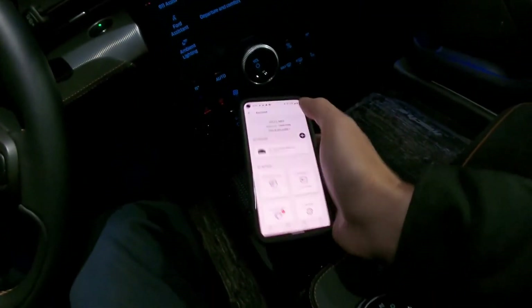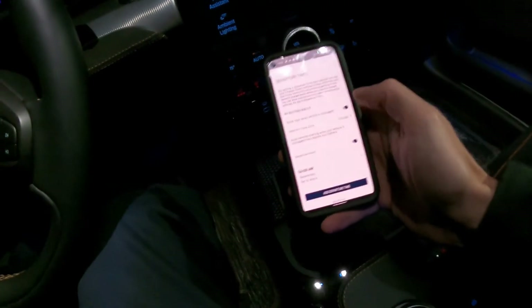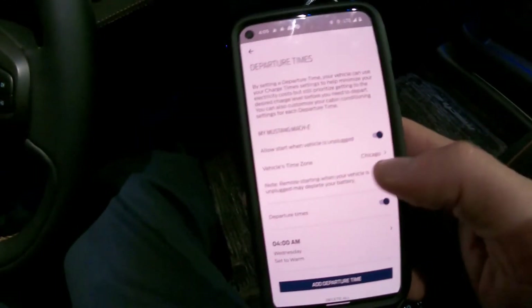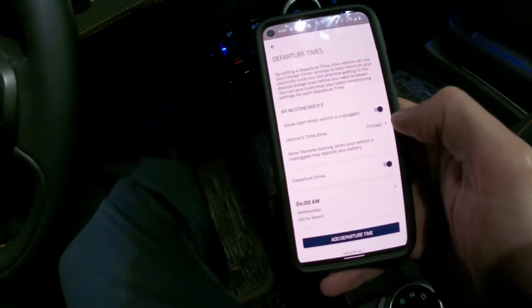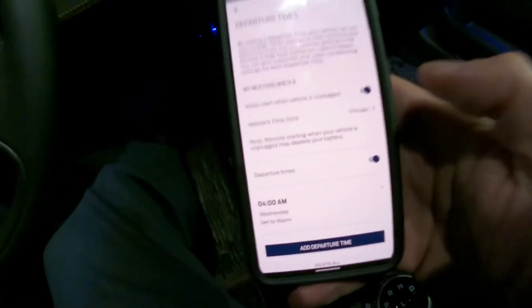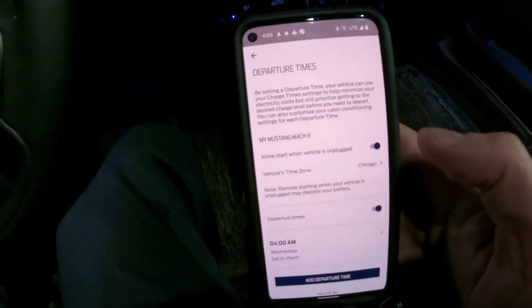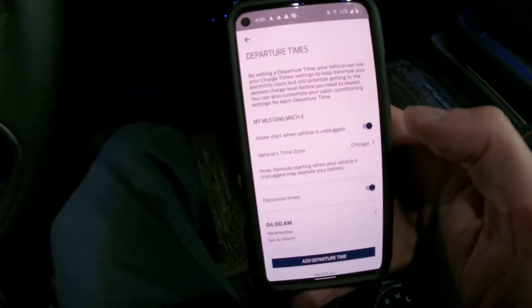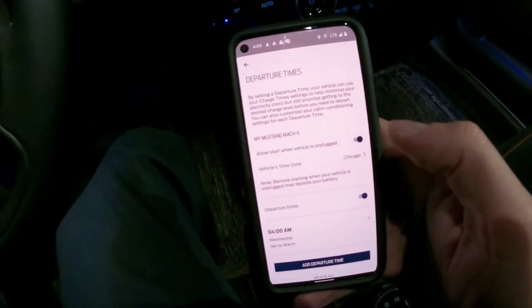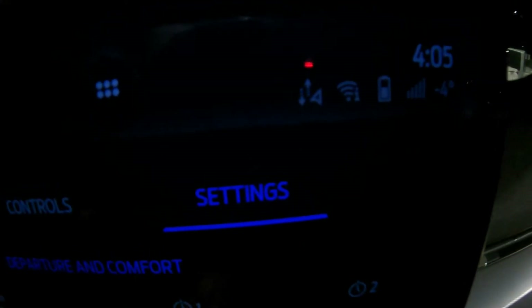Departure time Wednesday at 4 — allow start when vehicle is unplugged: yes. I'm in the Chicago time zone, 4 a.m. Wednesday, set to warm. Everything was set right in the app. I made sure the phone as a key was active, as you guys saw in the previous video. So at 3:55 a.m., when everything was set for 4 a.m., it decides to start preconditioning the cabin. Outside temp: minus 4, and we're at 14 in the cabin.